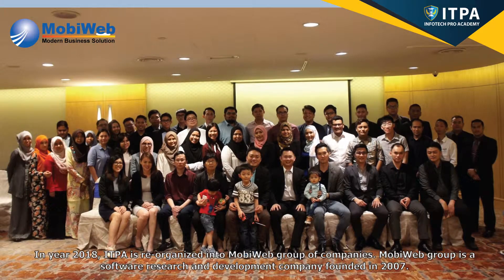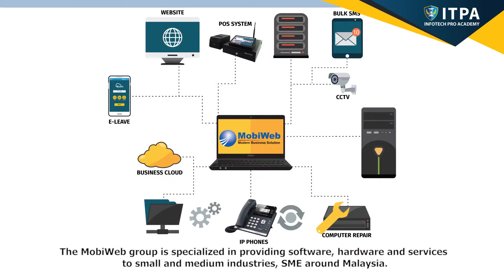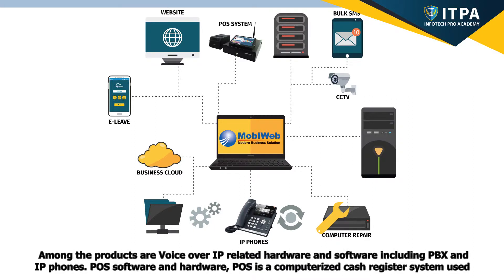In 2018, ITPA was reorganized into MobiWeb Group of Companies. MobiWeb Group is a software research and development company founded in 2007, specialized in providing software, hardware, and services to small and medium industries — SMEs — around Malaysia. Among the products are voice-over-IP related hardware and software, including PBX and IP phones, as well as POS software and hardware.